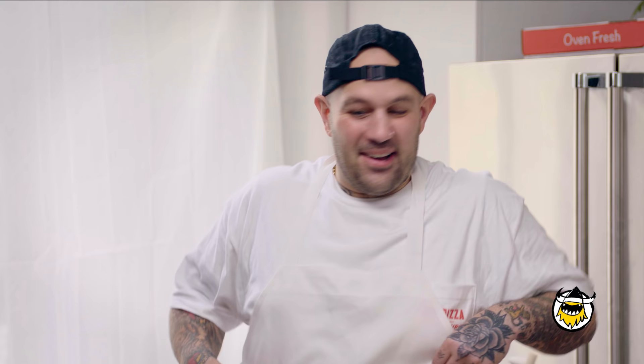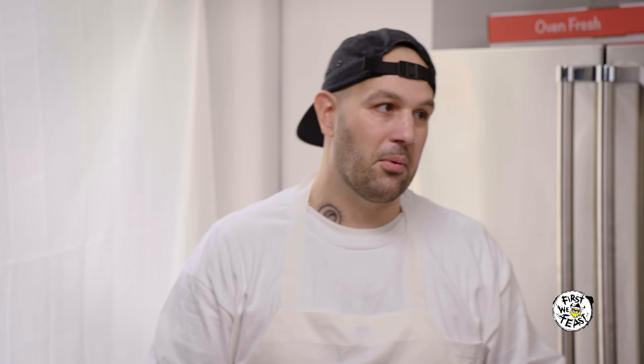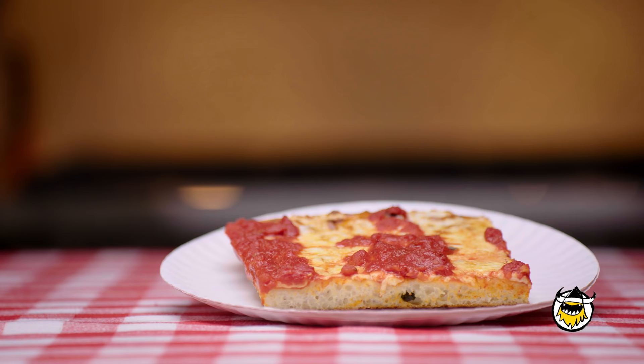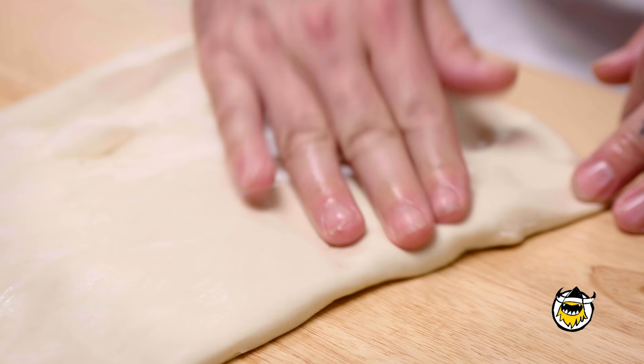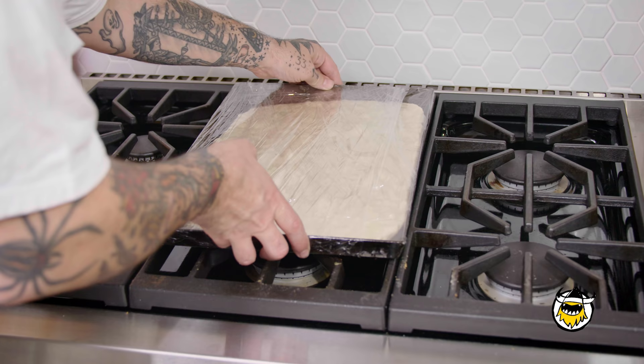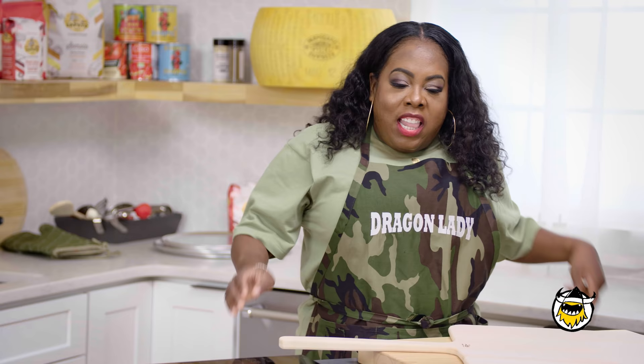Frank, thank you so much for joining us today. I'm so happy to have you. And the goat goes first, so what are you doing? First of all, thank you for having me. I'm super excited to be here making some pizza. Today, I'm doing the classic Sicilian pizza. It kind of fits my heritage — both of my parents are from Sicily. We grew up eating a lot of that sfincione pizza, it's a little bit thicker. But today I'm doing that classic Brooklyn-style pizzeria shop square. Basically, pat out my dough, get it into an oiled pan, wrap it up, let it proof, and take it from there.